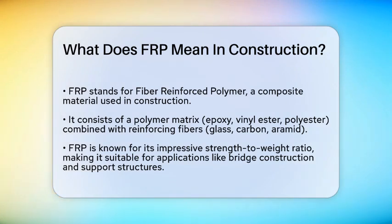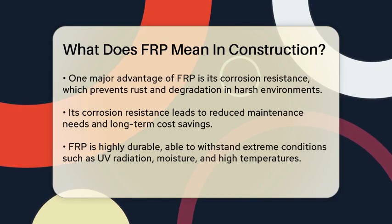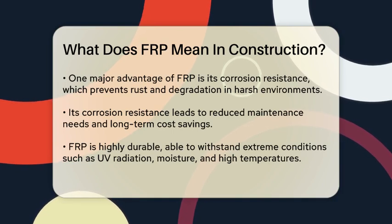Imagine a material that is both strong and lightweight, similar to how a carbon fiber bike is lighter yet stronger than a traditional steel bike. That's what FRP offers in construction. It has an impressive strength-to-weight ratio, making it ideal for applications where reducing weight without compromising structural integrity is crucial, such as in bridge construction, reinforcing beams, and support structures.